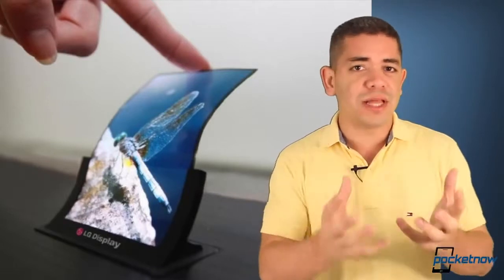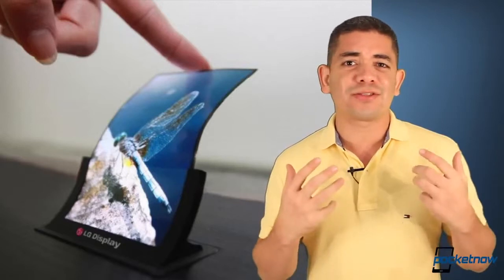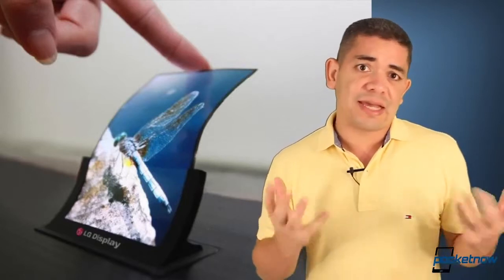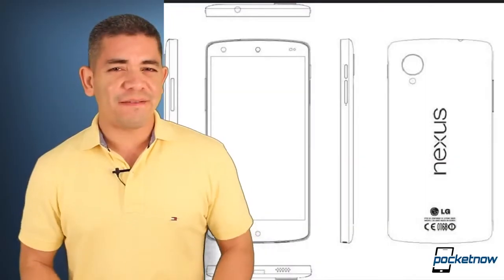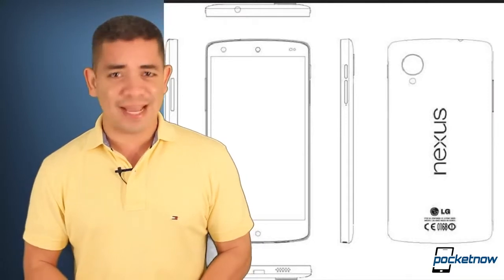Those flexible OLEDs will be awesome, a curved display will be awesome, but I see this as the next 3D on displays for smartphones — they're going to be the next gimmick, sadly. That's my opinion.